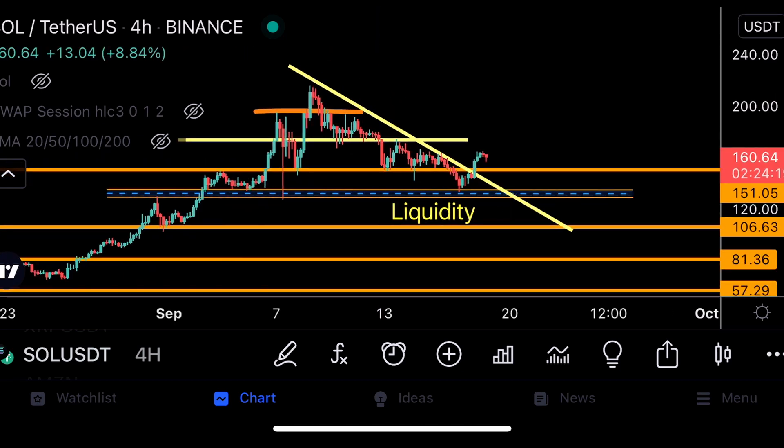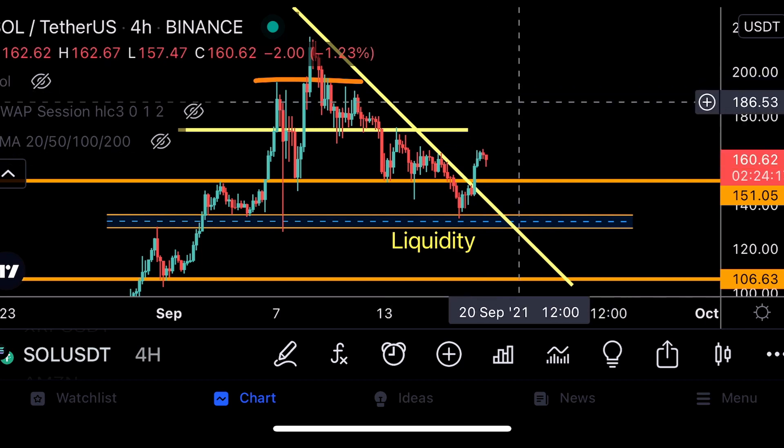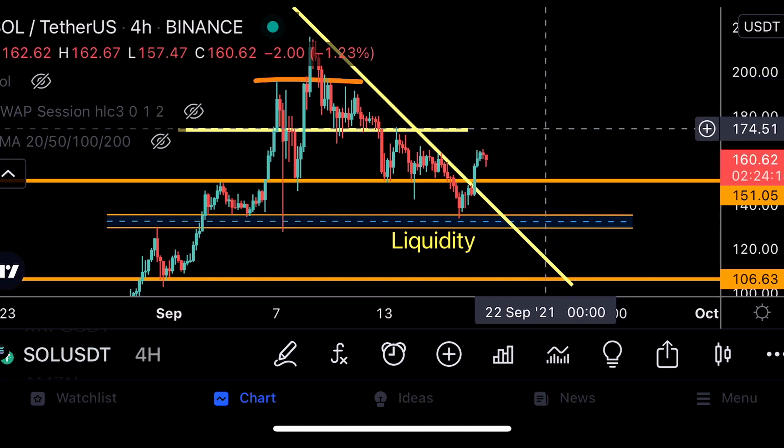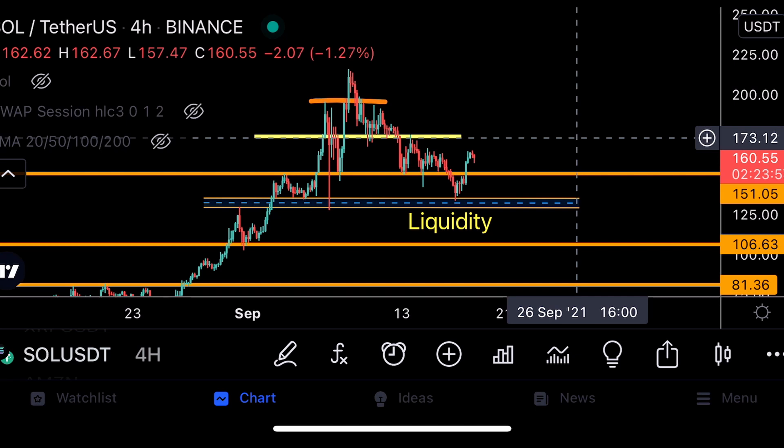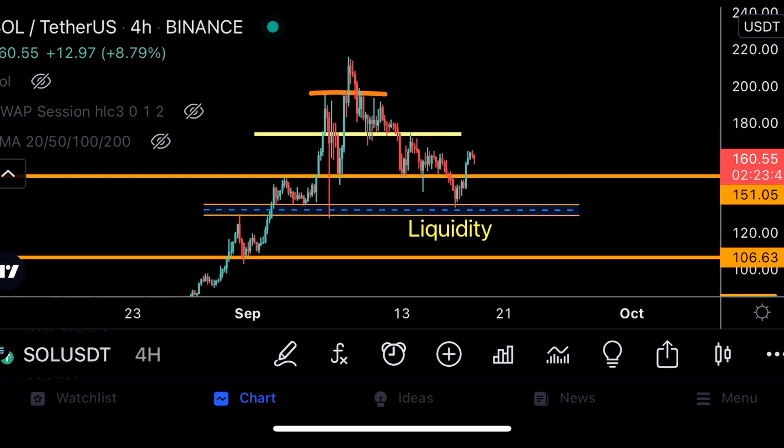We've been in a very huge downtrend for about 10 days, but as you can see we are currently breaking out from this downtrend. If we test this previous resistance at $175 in the next few hours, I think we could break the bearish structure and a lot of momentum will come in for Solana in the next days.